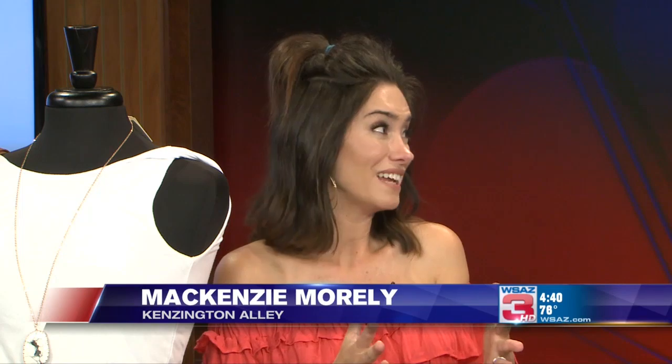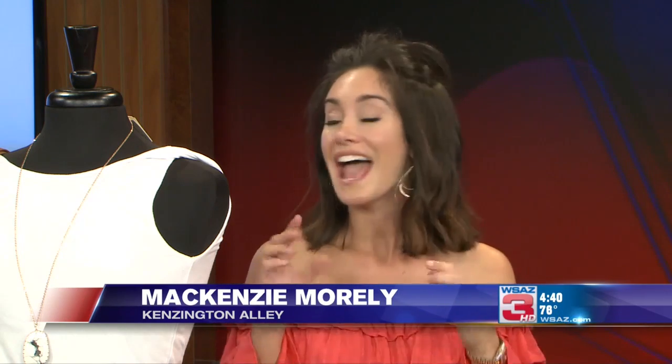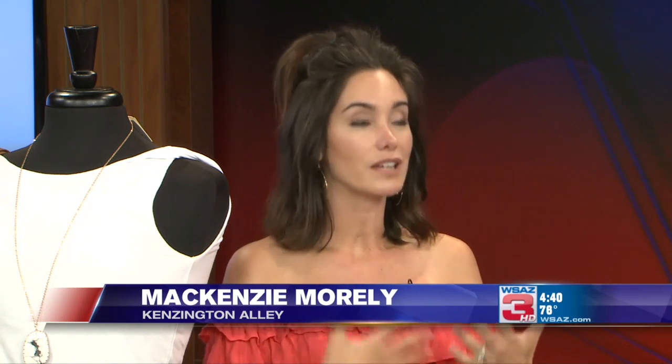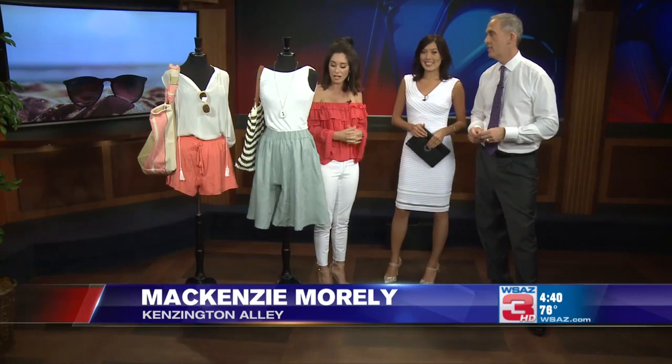We really are in this transitional phase in our business because summer is, like it or not, coming to an end. We really only have a couple of weeks left to take these vacations, whether they've been planned or last minute. Now's a great time to shop for these vacations because we are putting a lot of this stuff on sale as we get ready for fall.